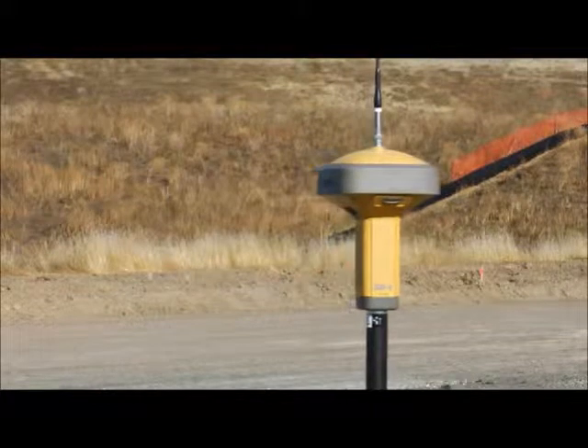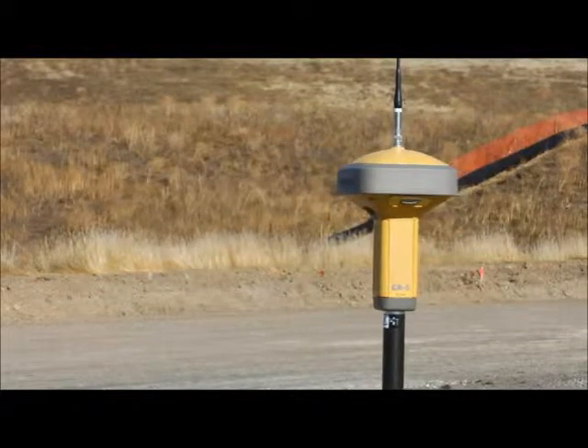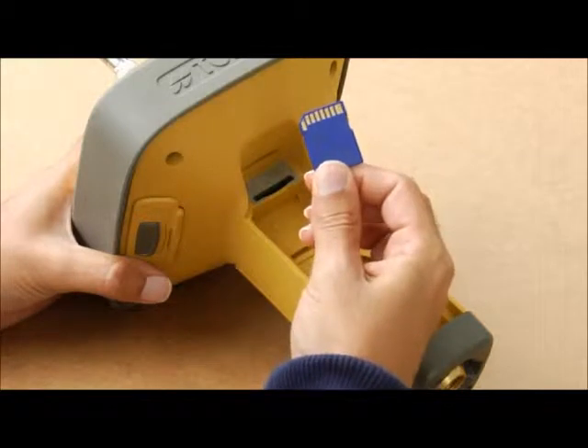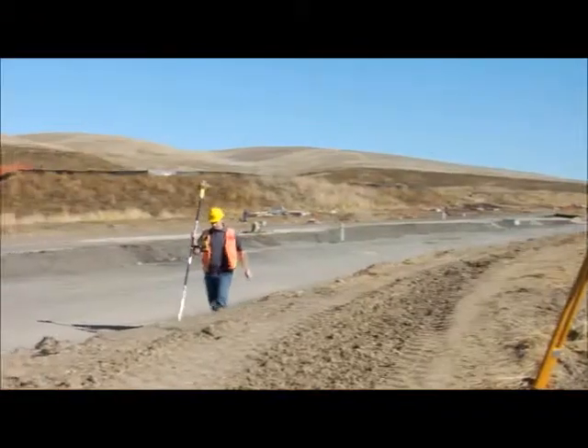Topcon's new GR5 provides lots of choices and great high-end features, but also the durability and functionality that counts day-to-day. Extra-rugged design, easy-access SD memory card and SIM card.